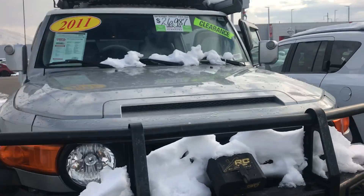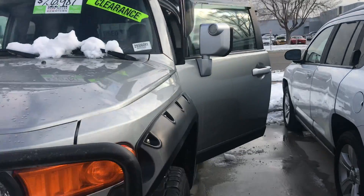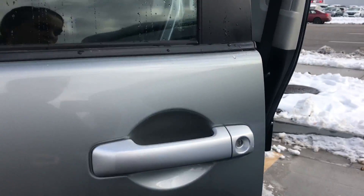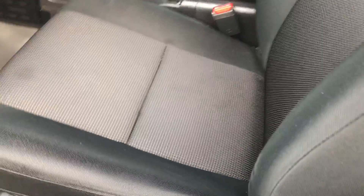Hi Cortland, this is Sam here with Mark Miller Toyota. Right here I have for you a 2011 Toyota FJ Cruiser base in the color silver. Starting off with the seats, you've got your black cloth seats that are in great condition.